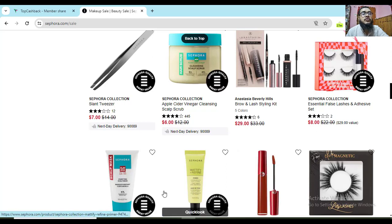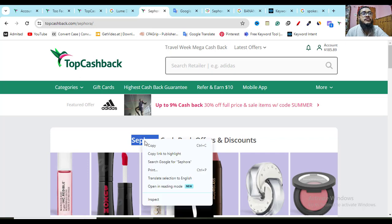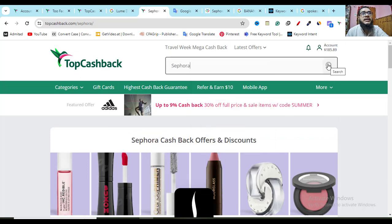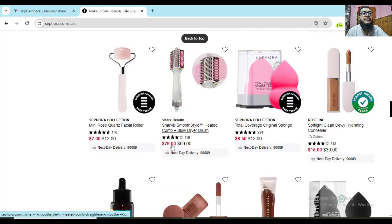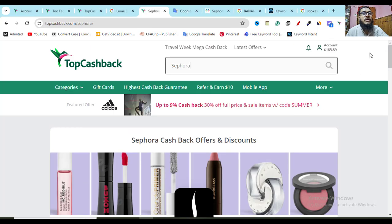If you want to use a coupon as well, go to my YouTube video description second link and create a free account on the TopCashback website. After creating your account, search for Shopora in the search option. If you search and hit enter, you will get a 4% cashback discount opportunity — clicking this link will redirect you to the official website and they will give you 4% cashback on any product you buy.